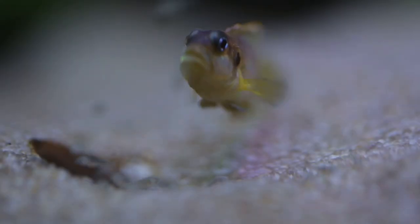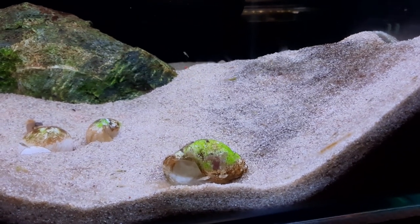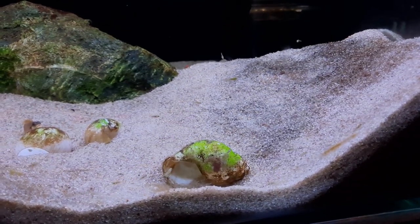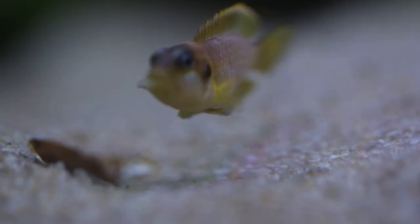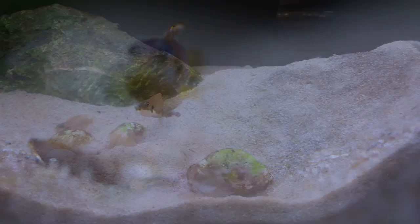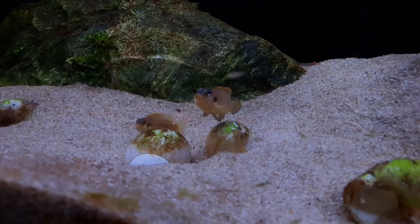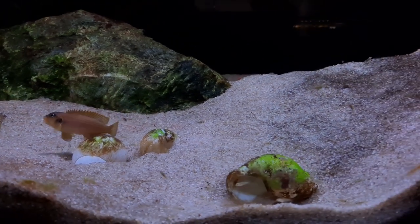Here is one of my female Lamprologus ocellatus gold guarding her fry at the entrance to her shell. These fry appeared yesterday - now they're becoming more adventurous, swimming further and further away from the shell. Yesterday they were just at the entrance; now they're getting about two to three inches away before returning. On the other side of the aquarium I have fry about two weeks older from both females - they've become mixed together. The second female is kind of guarding them from this female, who tends to be more aggressive towards older fry.